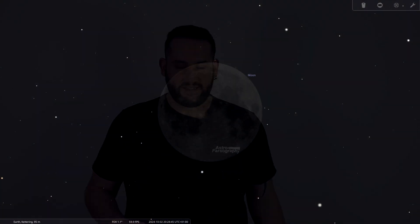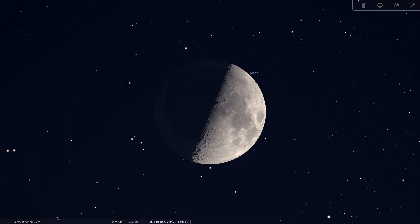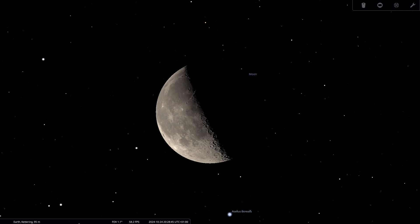Moving on to the lunar phases for October: the new moon falls on October 2nd, the first quarter on October 10th, the full moon — the Hunter's Moon — on October 17th, and the last quarter on October 24th. October's full moon gets its name from the hunt: last month in September we had the Harvest Moon, and now we have the Hunter's Moon.